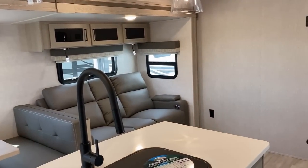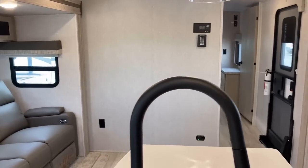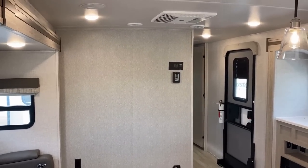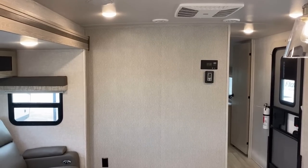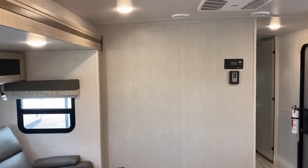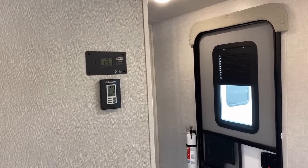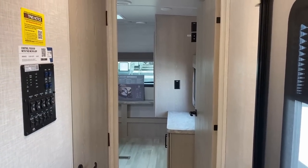Did you notice — no cloth pleated shades? These are all blackout roller blinds, which I think is cool. Slowly spinning around — there's not a lot on the forward wall. If there's one thing that feels underdone, that wall feels blank, but that's because it's right next to the slide-out and you really can't mount anything on it. What is there is the solar charge controller, because this has a factory standard solar package — more on that when we get outside.